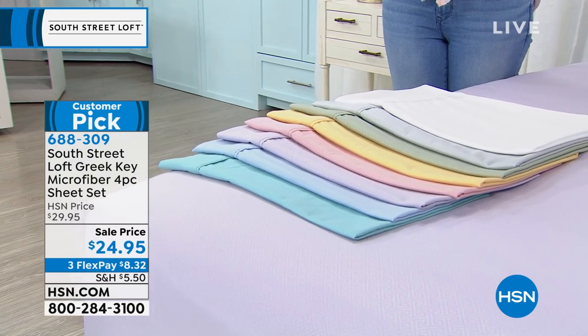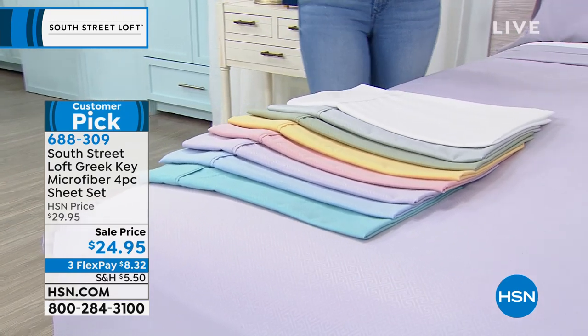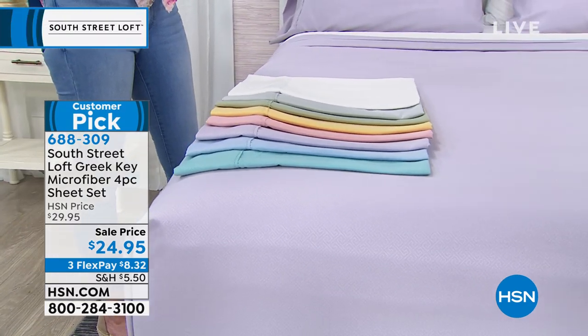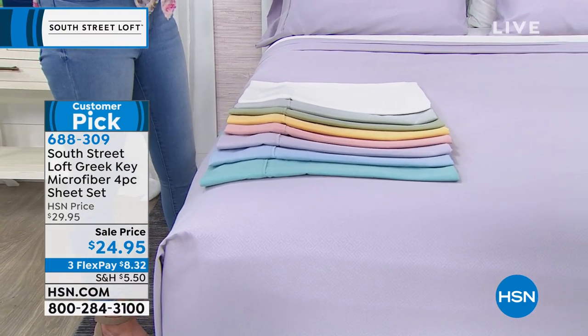That $24.95 is for every size — twin, full, queen, king, and California king — all in all of the different colors.